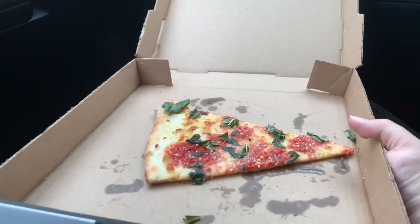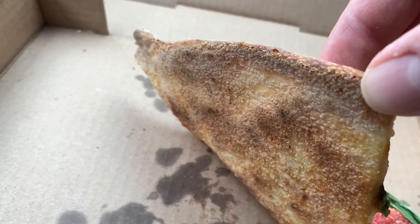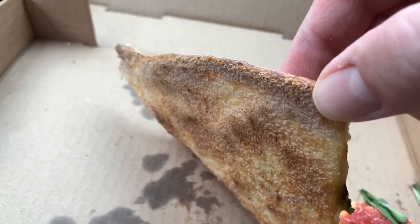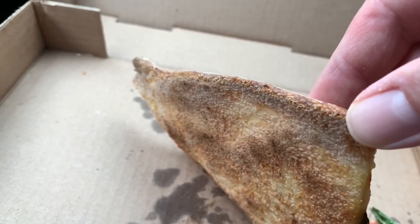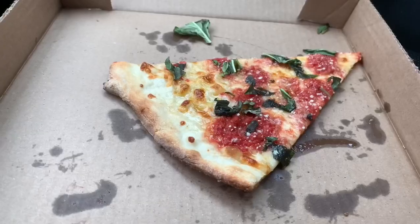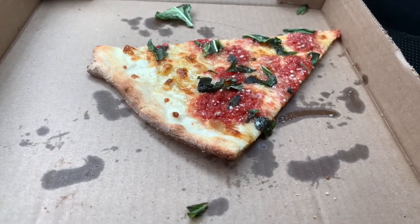This is a wonderful pizza. You see those little blisters — very reminiscent of Nino's. This is a crust that I would compare to Nino's, that's how delicious it is. This crust is superb when it comes to thin crust pizza, absolutely superb.